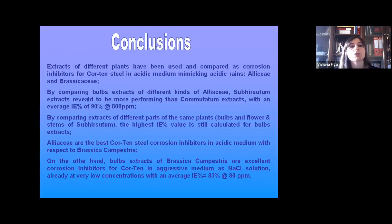In conclusion, different extracts from different plants were used and compared as corrosion inhibitors for Corten steel in acidic media. By comparing the bulbs extracts of different Allium species, Allium subirsutum revealed to be the most effective at 800 ppm, with an inhibition efficiency of 90%. By comparing extracts of different parts of the same plant, the bulbs extract of subirsutum showed the best performance. Comparing Aliaceae and Brassicaceae, Aliaceae are the best corrosion inhibitors for Corten steel in acidic solution.